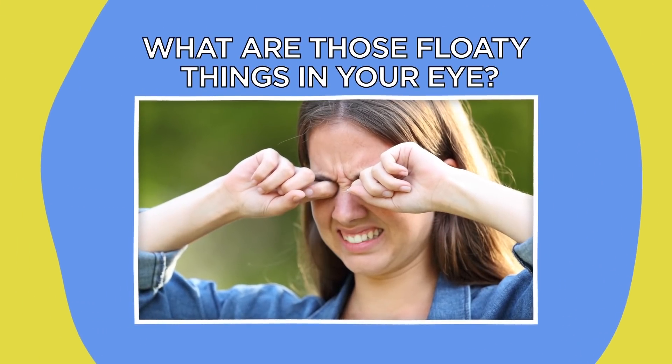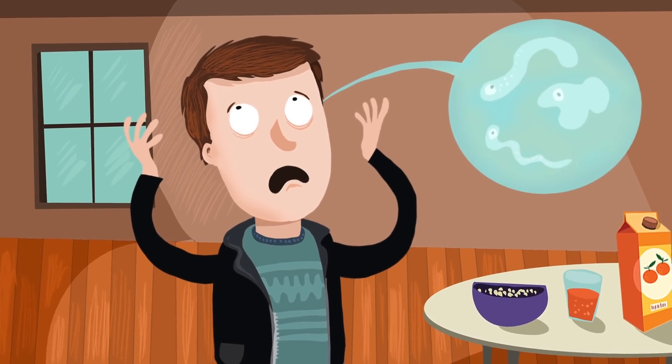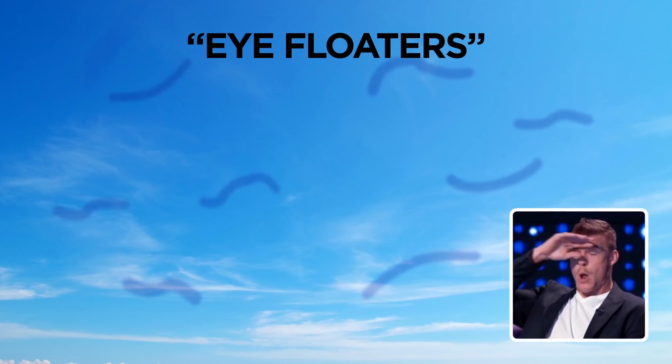What are those floaty things in your eye? We've all seen them at some point — those little squiggly translucent worms that seem to float across your field of vision, but what are they? They seem to dart away the moment you try and focus on them, which means figuring out what they actually are is pretty difficult. Rest assured, they're not really alive. They're officially known as eye floaters, and the good news is that you can just totally ignore them most of the time.